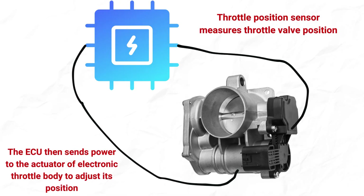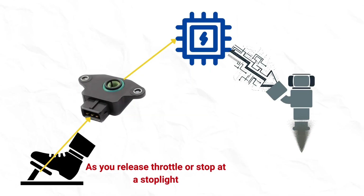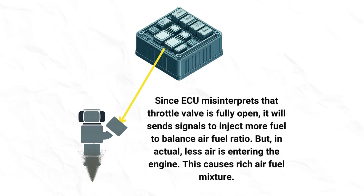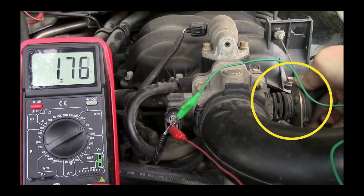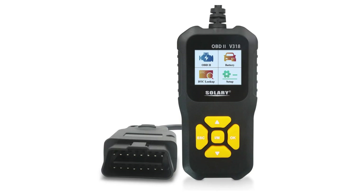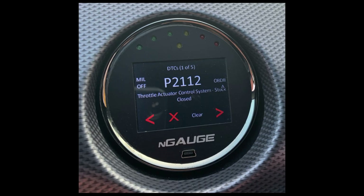Cause 5: Malfunctioning throttle position sensor. Cars with an electronic throttle body have a throttle position sensor instead of an idle air control valve — it measures the actual position of the throttle valve and sends signals to the ECU, which determines required fuel injection and ignition timing. When the throttle is released during deceleration or at a stop, the TPS should signal the ECU to reduce fuel supply accordingly. If the sensor is faulty, the ECU will misinterpret that the throttle valve is open wider, injecting more than required fuel, disturbing the air-fuel mixture and causing the car to stall while slowing down. With the engine running, use a multimeter to check voltage at the TPS connector — it should change smoothly as you open and close the throttle. Also check for corrosion on the harness connector. An OBD2 scanner may show codes P0120, P0121, P0122, or P0123.